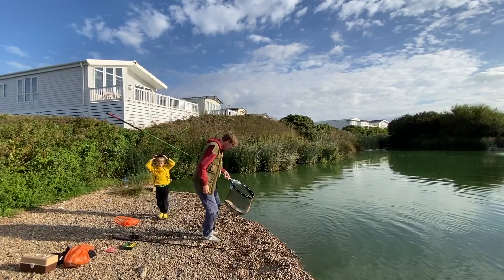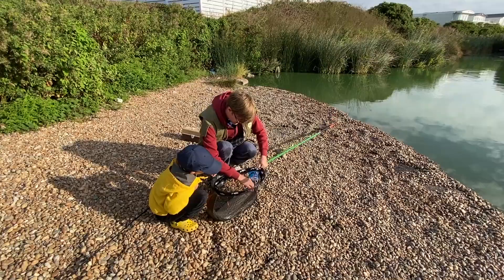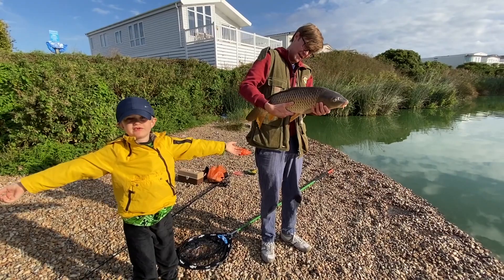Oh my god, these are enormous. There we go — beautiful. I don't know how big, I'm a bit out of practice with weighing them, but beautiful. Put them back. Absolutely gorgeous.